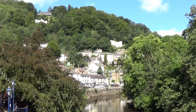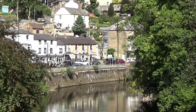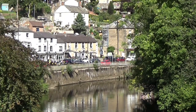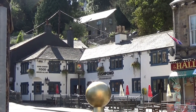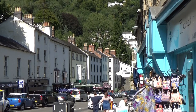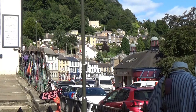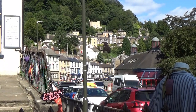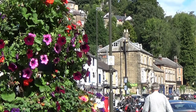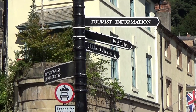Matlock Bath has been a popular tourist destination since the late 17th century when the spa waters were discovered. Its heyday was in Victorian times when it became known as Little Switzerland by the poet Lord Byron. Matlock Bath is perhaps most famous for the many hundreds of motorcyclists that congregate in the village every Sunday during the summer.